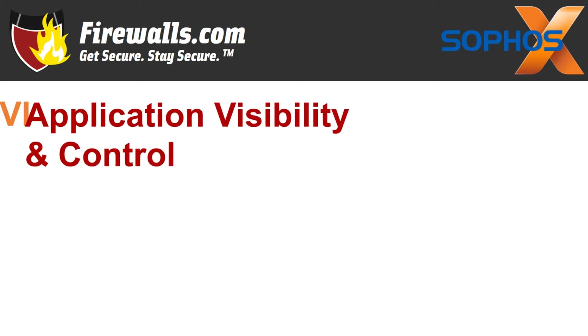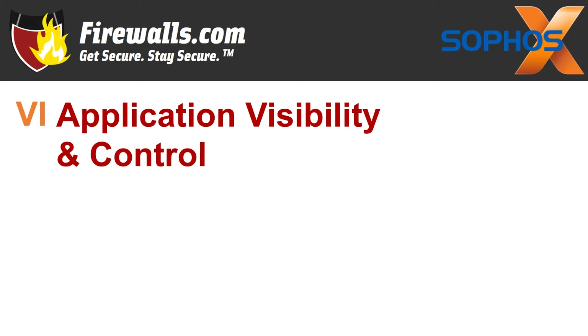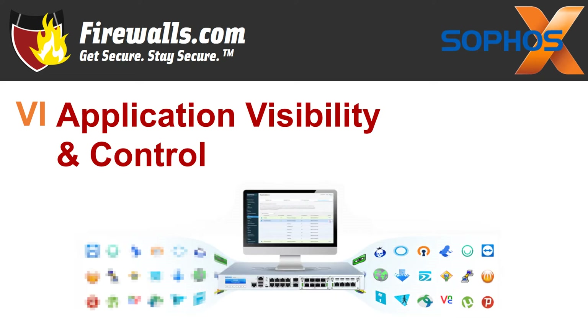On to number six: application visibility and control. XG firewall offers synchronized app control, which automatically identifies hundreds of unknown, evasive, and custom Windows and Mac applications to easily prioritize the apps you want and block the ones you don't. And we can't forget the cloud — CASB, also known as cloud access security broker, acts as a gatekeeper to the cloud. Cloud app visibility identifies all browser applications and cloud services to recognize shadow IT and data at risk, so you can get control of it simply and fast.